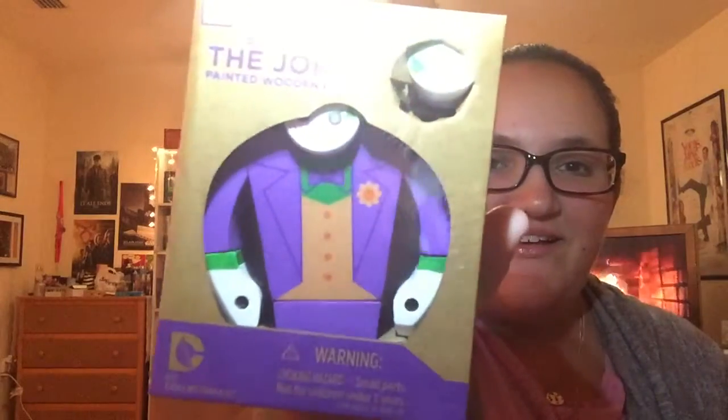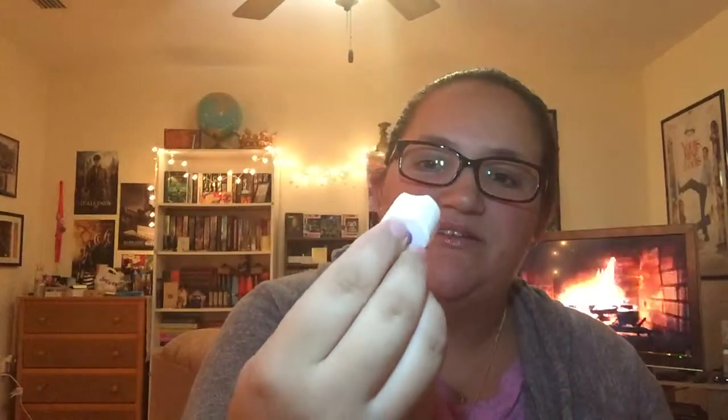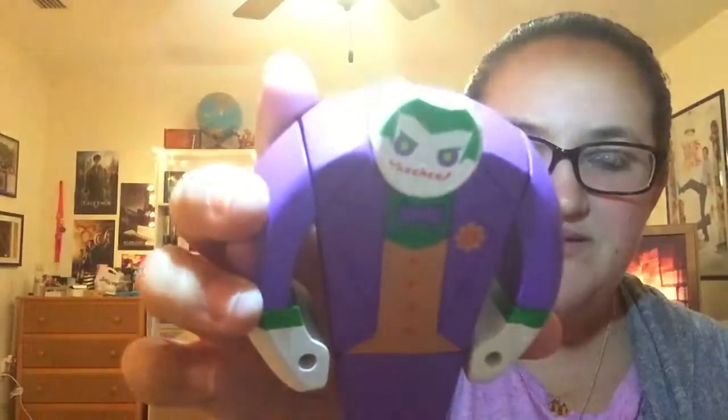I see something about the Joker — it says DC Comics The Joker painted wooden figure. I opened the box and this thing was in there. It's like a purple handle on a white peg, and it has the Joker face. There are interchangeable heads — this one says 'he he' and the other one says 'ha ha,' so you can change them out. You have to be careful though because if you go like that, it just falls out.